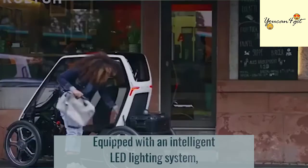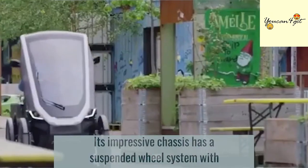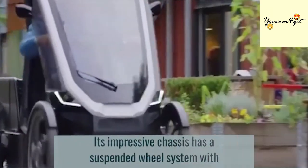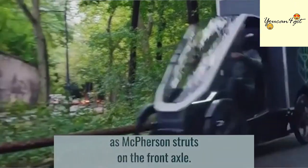Equipped with an intelligent LED lighting system, it also includes front and rear indicators with braking lights. Its impressive chassis has a suspended wheel system with spring shock absorbers on the front and rear axles, as well as McPherson struts on the front axle.